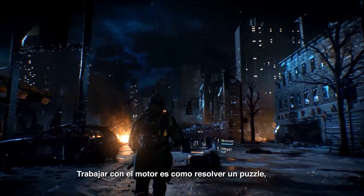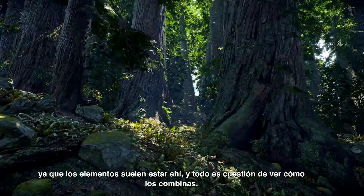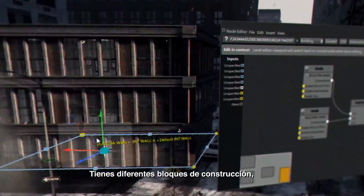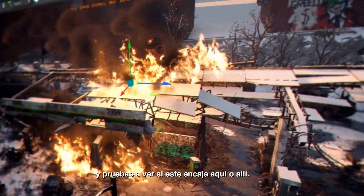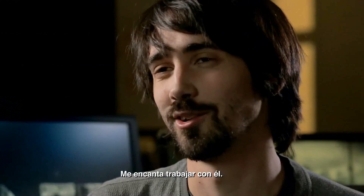Working with the engine is kind of like solving a puzzle. Because the components are usually already there, it's just a matter of how you combine them together. You can do whatever you want. It's basically like Lego — just different building blocks and you can test if this fits here, more or less. You can make some really cool results just by using very simple components. I really enjoy working with it.